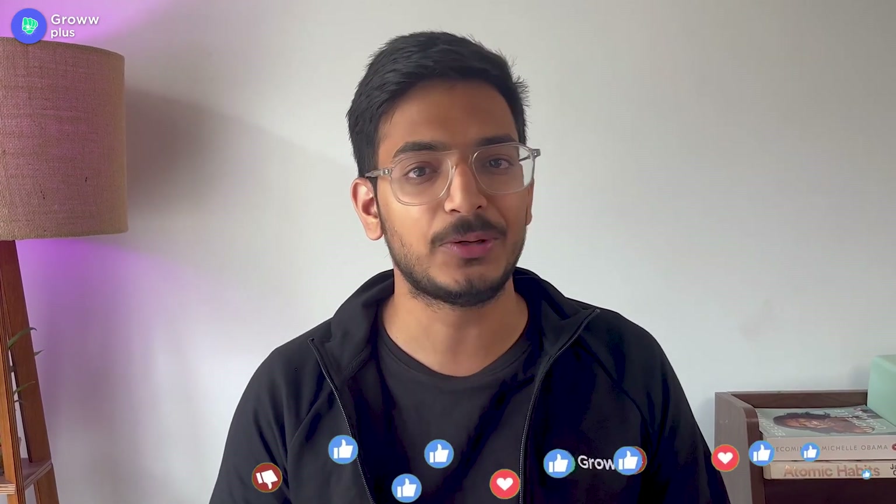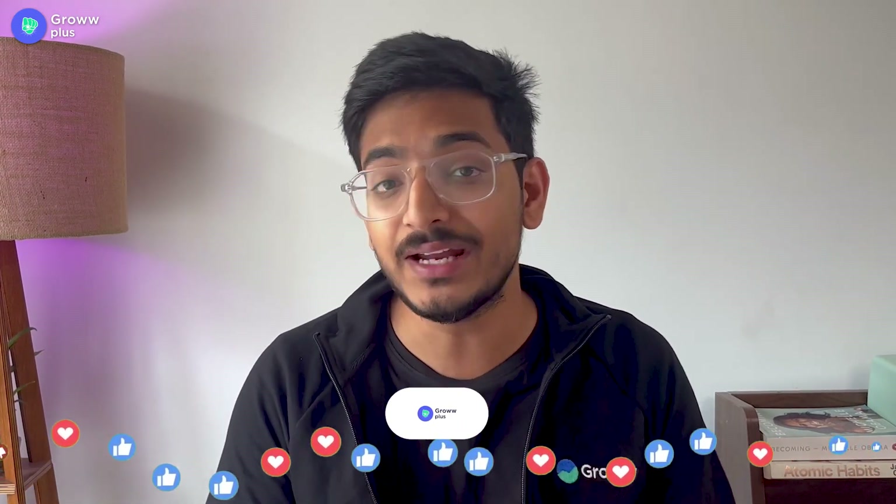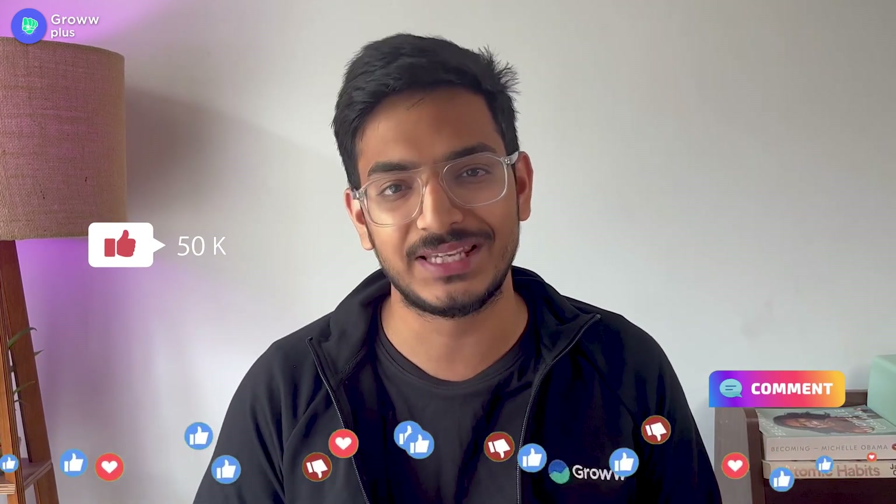Before starting, if you haven't subscribed to this channel, subscribe for more such content. If you have any doubt, do comment it out. And if you found this video helpful, please give us a like.